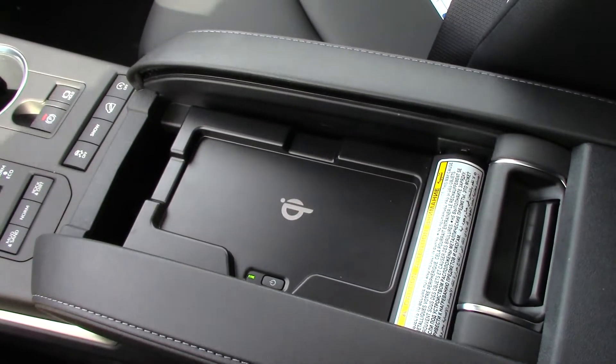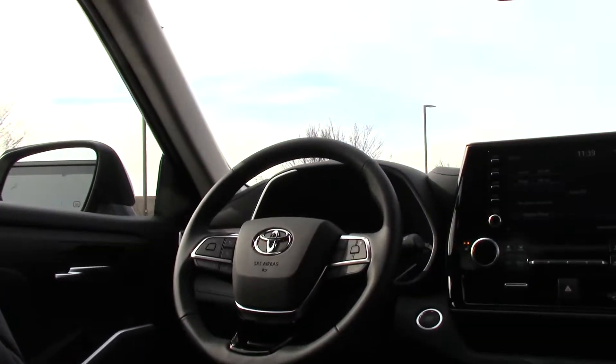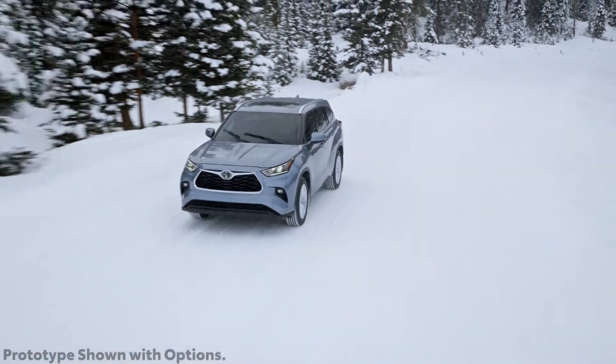The center console houses a Qi wireless phone charging device, which is easily flipped up to access the storage space beneath. This Highlander happens to be equipped with a standard-sized glass sliding moonroof. A panoramic moonroof is an available option on higher trims.